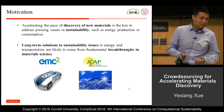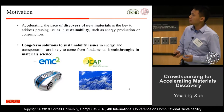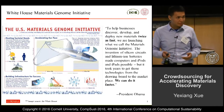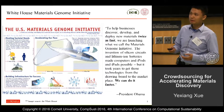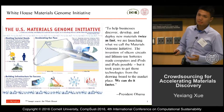It is widely believed that to address a lot of sustainability issues we need fundamental breakthroughs in material science. Our research has tried to answer President Obama's call about developing new experimental methodologies to speed up the discovery of materials.